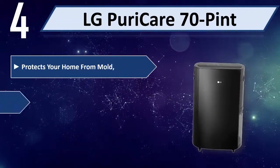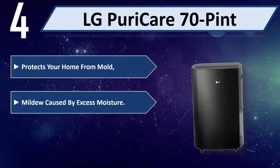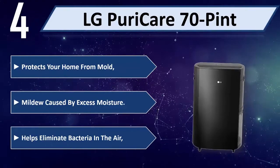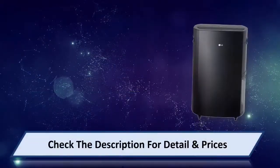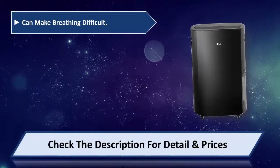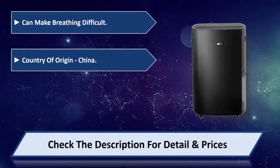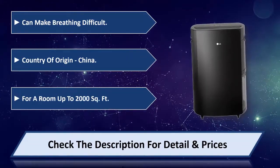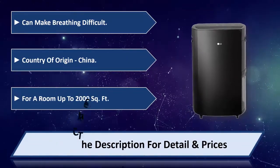Number four: LG Poricare 70 pints. Protect your home from mold and mildew caused by excess moisture, helps eliminate bacteria in the air that can make breathing difficult. Country of origin: China. For a room up to 2,000 square feet. Please check the description for detail and price.